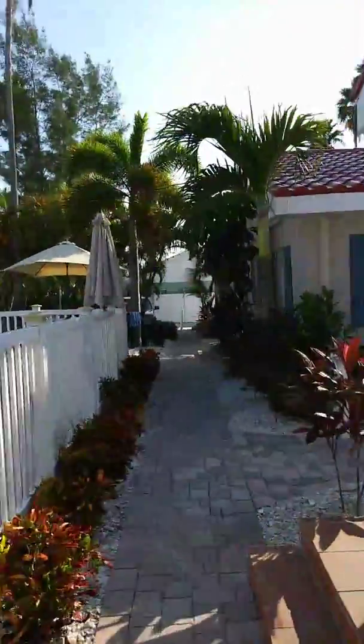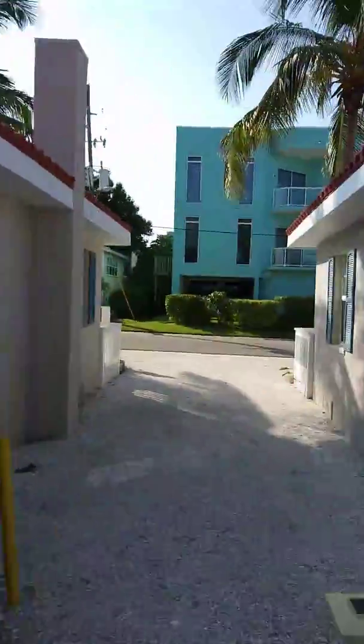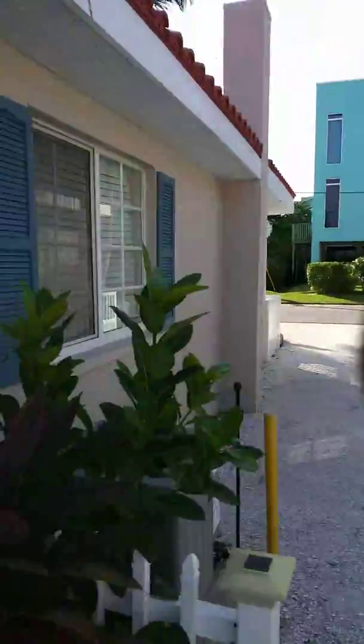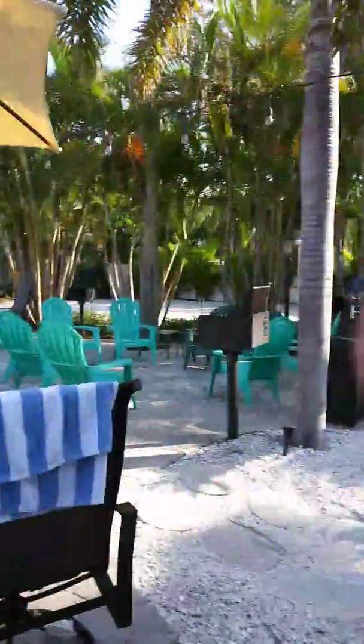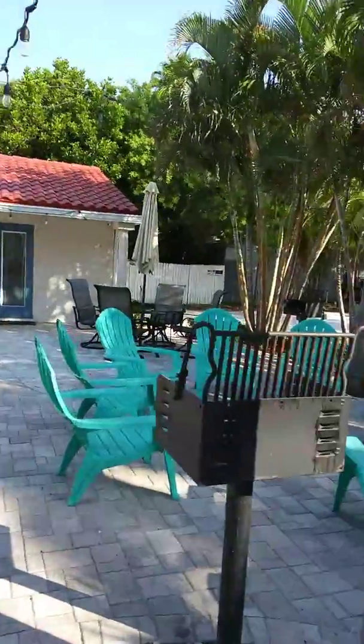Man, let me tell you guys something — baby lemon sharks are no joke. I am whooped. The separate parking areas on the sides of each cottage are over here. Whoa, look — more party spots, more grills and chair areas.